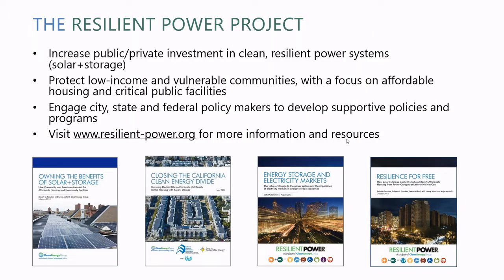The Resilient Power Project is a project through the Clean Energy Group and Meridian Institute to increase public and private investment in clean resilient power systems, protect low-income and vulnerable communities with a focus on affordable housing and critical public facilities, and engage city, state, and federal policymakers to develop supportive policies and programs. Please visit our website for more information and resources.